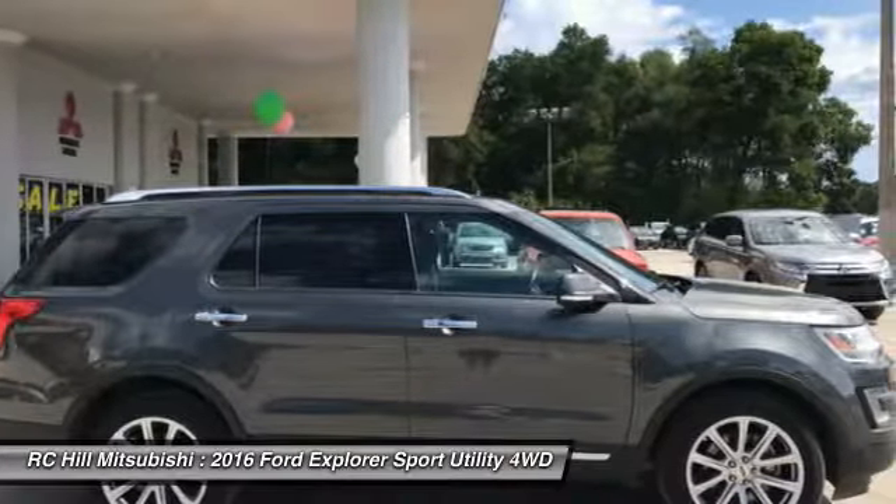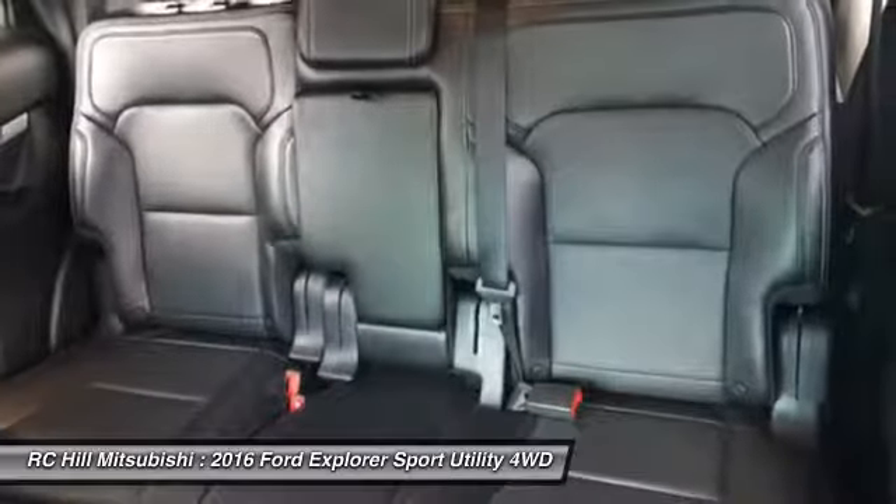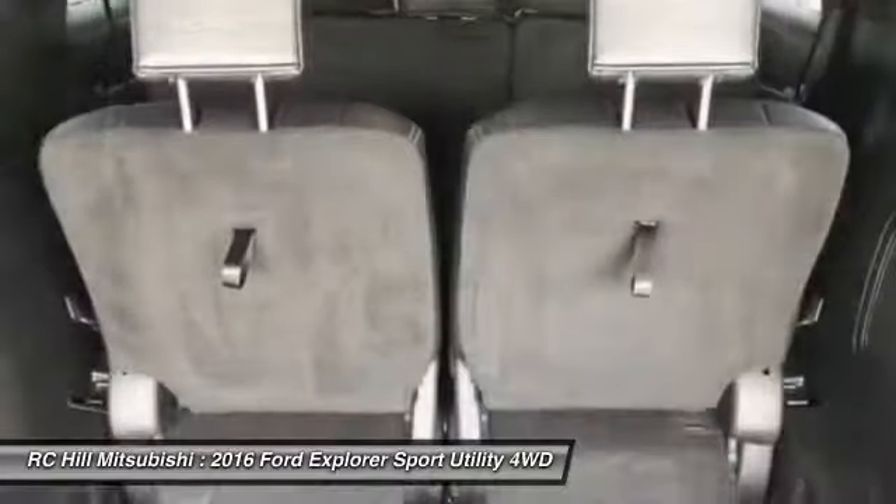Steering wheel audio controls, anti-lock braking system, backup camera. Wouldn't you look great in this vehicle? Stop in today and see for yourself.